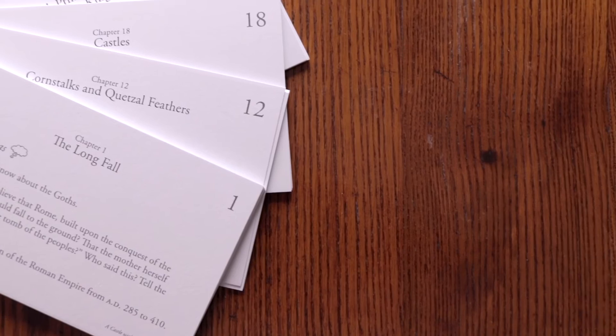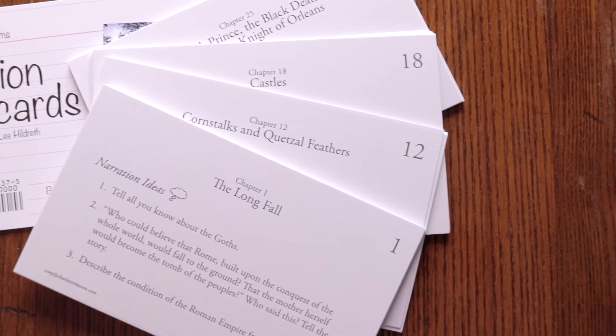Narration note cards help you take narration to the next level by providing chapter-specific narration prompts in a variety of difficulty levels and by providing the spelling of key words from each of those chapters in the book. The cards give you three narration prompts to choose from. You can assign a beginner prompt, or an intermediate prompt, or an advanced prompt. They're not labeled that way, so your student isn't going to know which level you've selected for him.